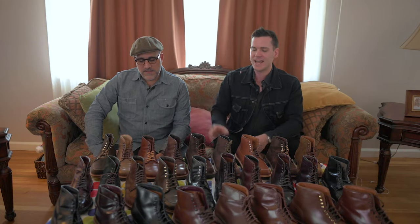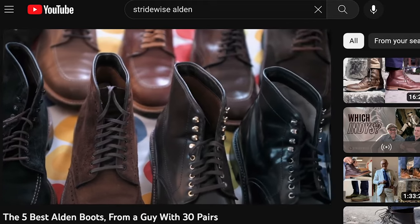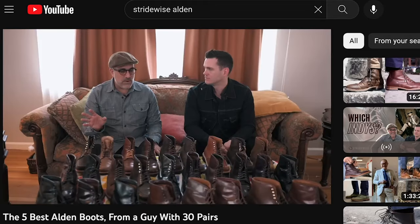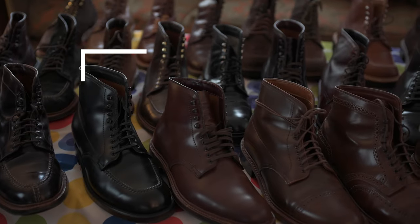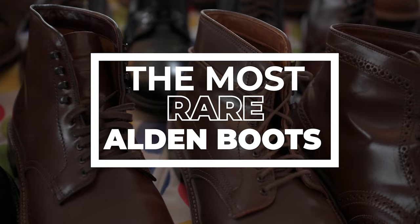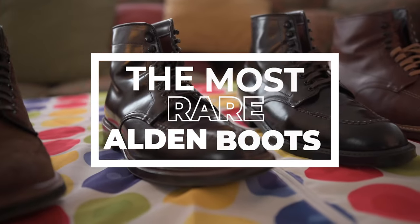Indiana Jones wears these boots in his movies, but we're not here talking about that today, nor are we talking about how JD came to have such a fanatical obsession with the brand. That's another video — the best Alden boots, it's up here. JD is such a collector of Aldens, he has a vast range, and I thought it would be cool to look at the rarest Alden boots — the ones that are the hardest to find. If you are a collector yourself, this is the video you've been looking for.